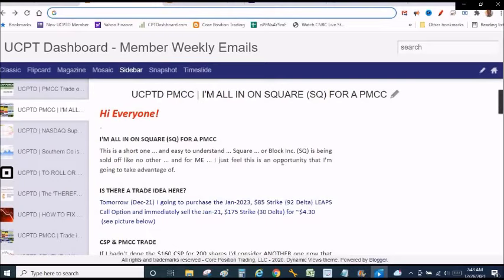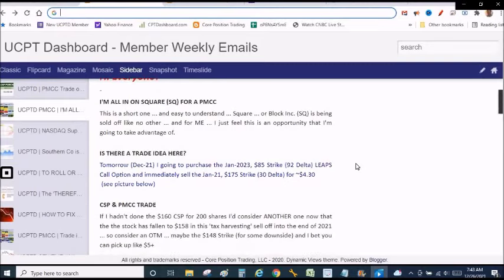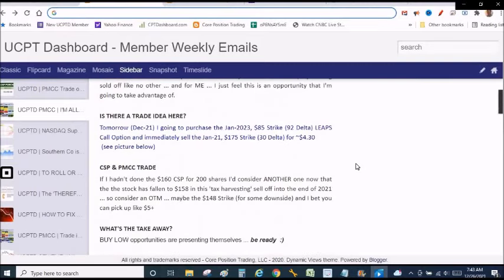I told the members: I am all in with Square. I was going to purchase the 85 strike, which is the 92 Delta leaps option contract on Square, and immediately sell the January 21st 175 strike — the 30 Delta — picking up $4.30. I'm going to show you that initial PMCC setup, which was very profitable.